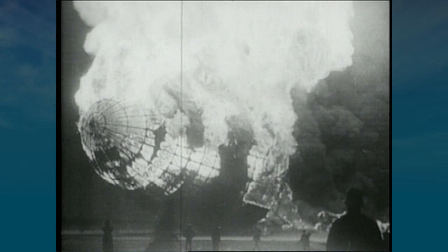A terrific explosion in the tail of the dirigible, and passengers and crew hurl themselves out of the ship and to the ground. This is what most people think of when they hear the word airship — the Hindenburg disaster of 1937.